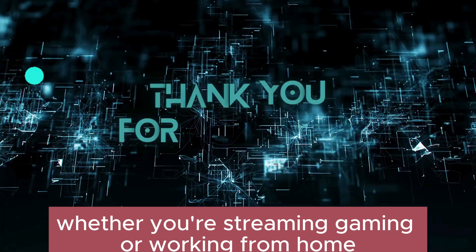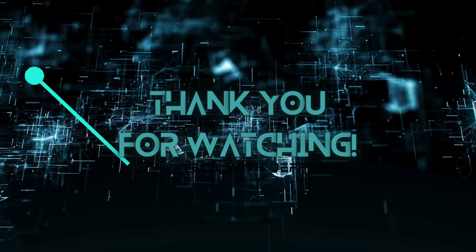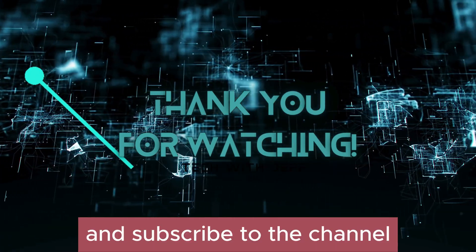Whether you're streaming, gaming, or working from home, a lightning-fast connection awaits. Don't forget to like the video and subscribe to the channel.